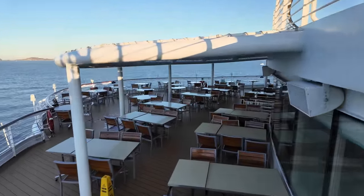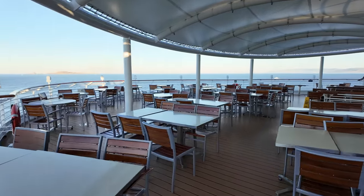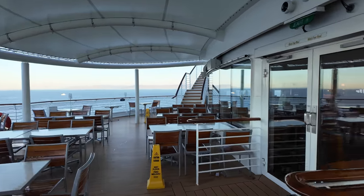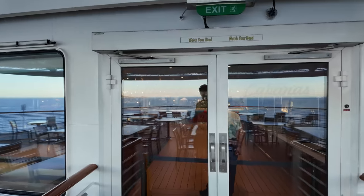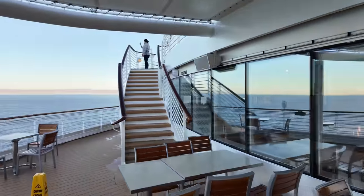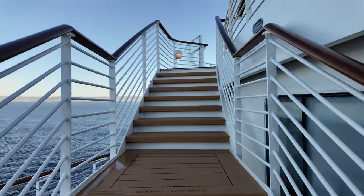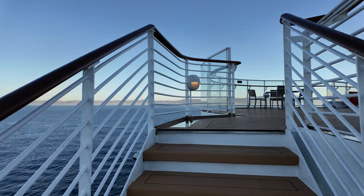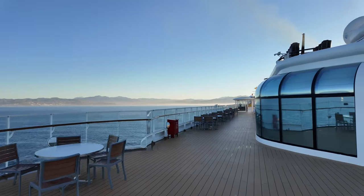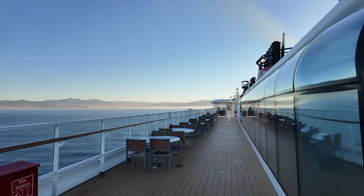As we come down this way, this is now deck nine and brings us into the back side of the breakfast buffet. They're just setting up for breakfast. It's in here — Cabanas — they open in just a few minutes so they've got their little doors closed off until they open. We're going to go back up to ten and then back down to nine to take a look at the drink station.